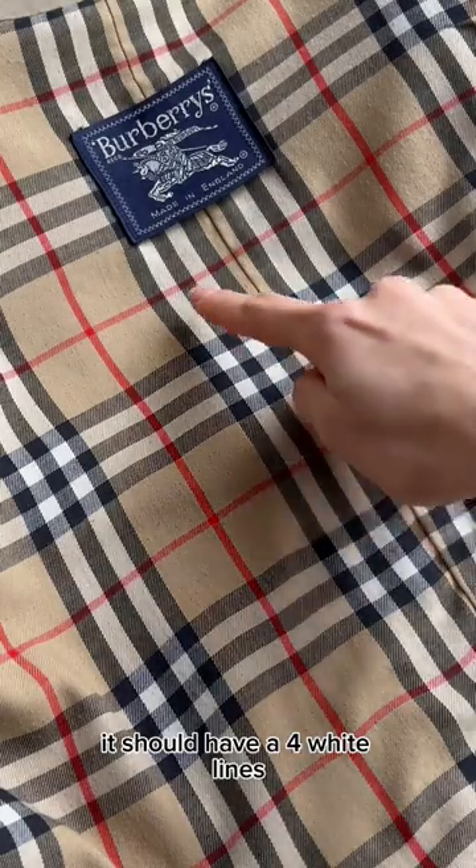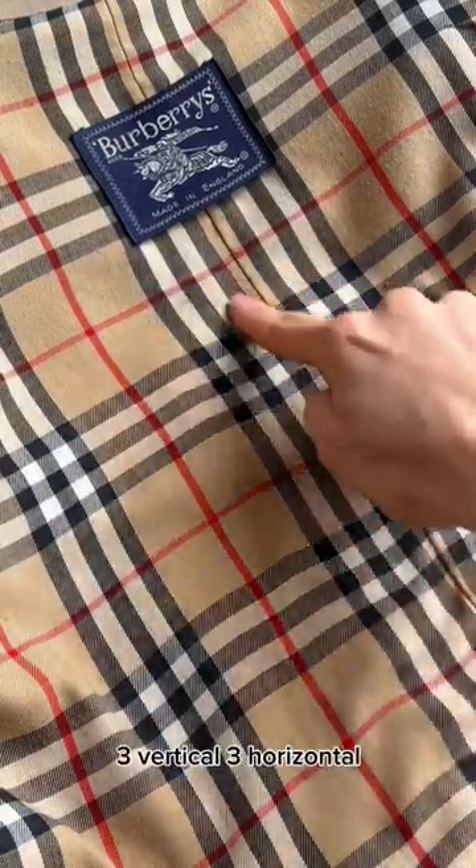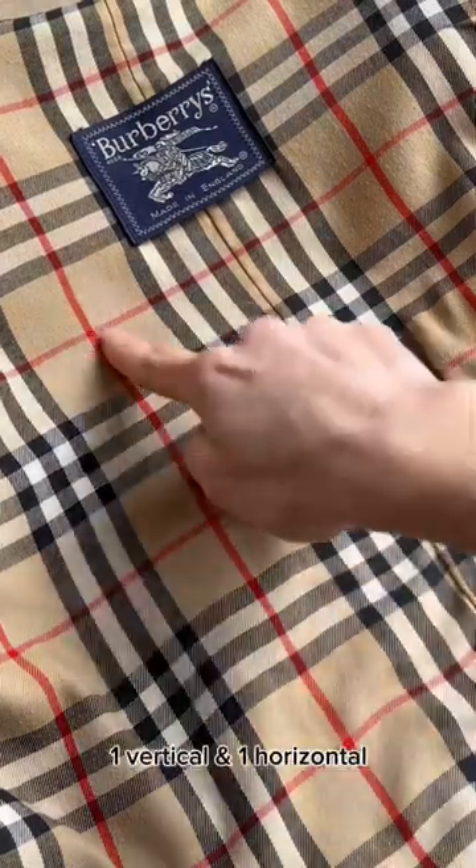It should have 4 white lines — 2 vertical, 2 horizontal — 6 dark lines — 3 vertical, 3 horizontal — and 2 red stripes — 1 vertical, 1 horizontal.